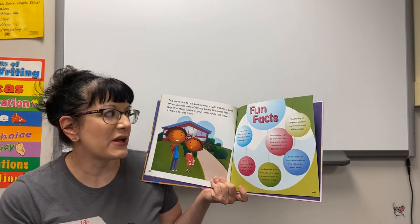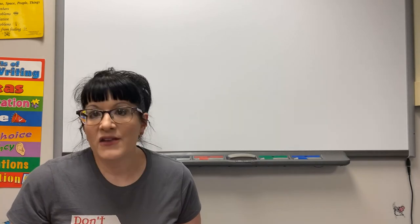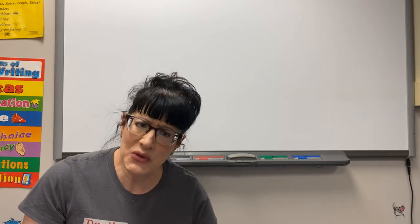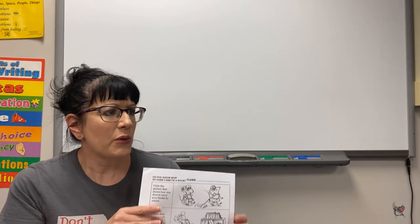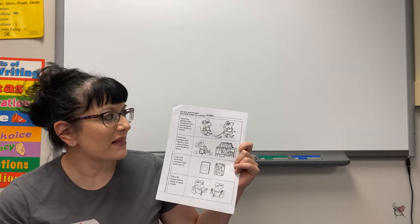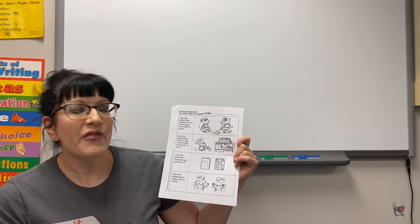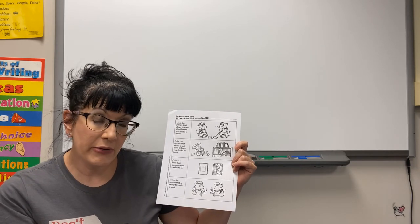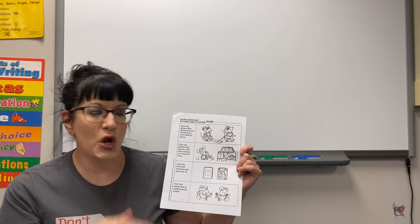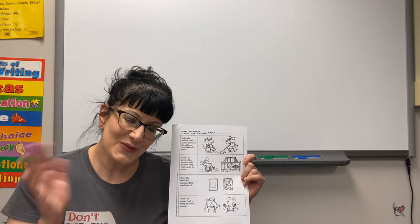That is 'Manners with a Library Book.' Soon you'll be checking out library books and I hope you know how to use them. This week you're going to color the picture that shows proper library book care, and cross out the pictures that don't show proper library book care. I hope you have fun — I'll see you next week, bye!